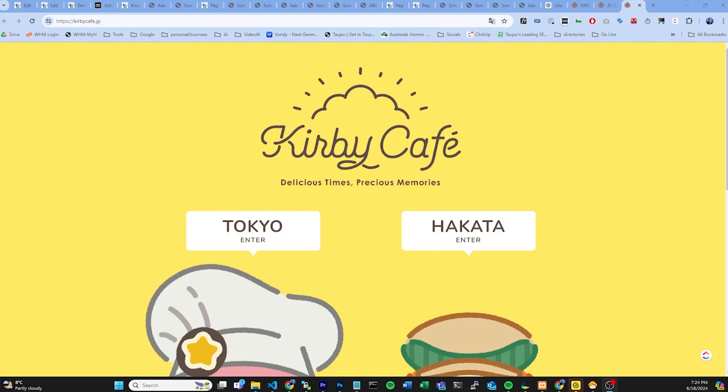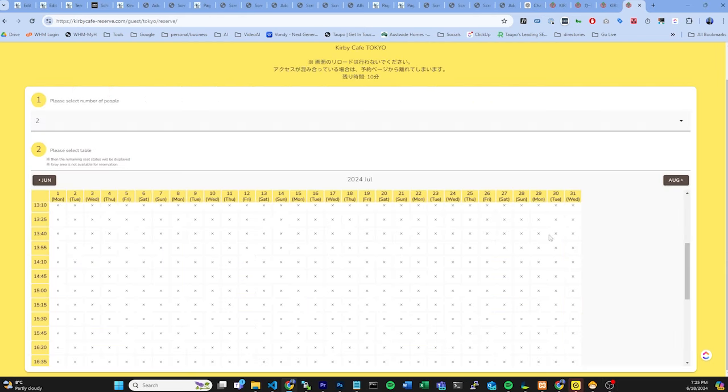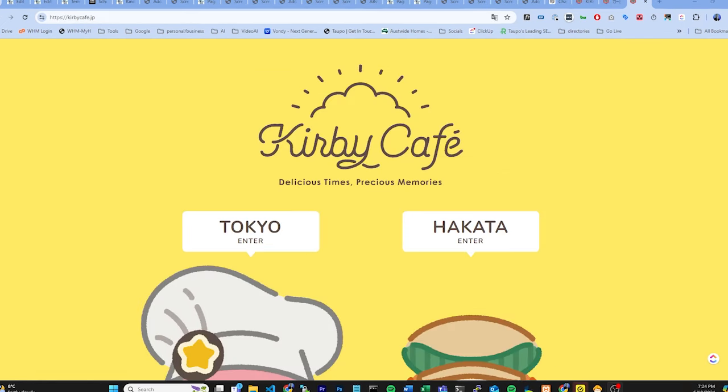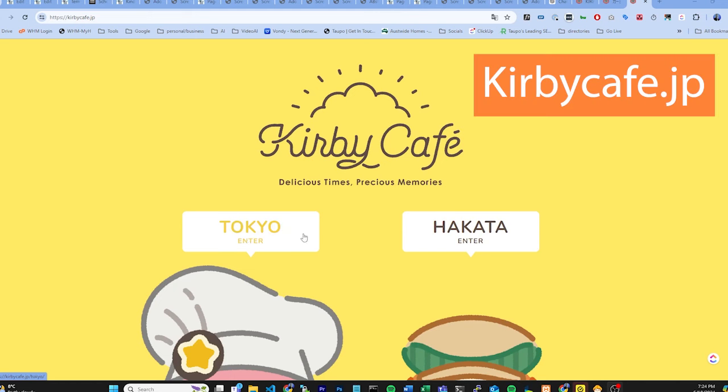Now let's talk about booking. Booking this cafe can be an absolute nightmare. Bookings generally come out one month in advance, so be sure to book plenty of time before your trip to Tokyo. To book, all you need to do is go to kirbycafe.jp.